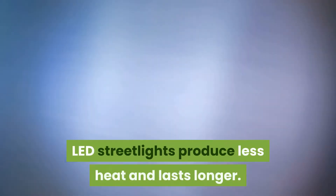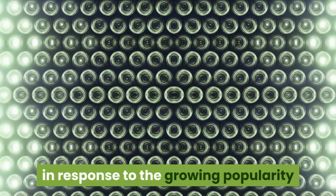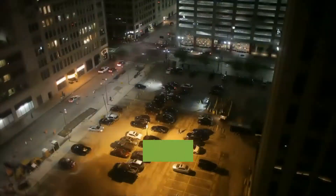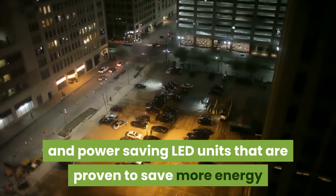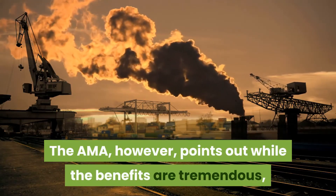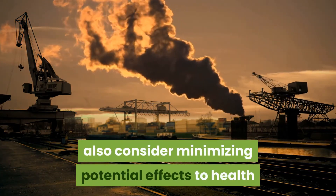LED street lights produce less heat and last longer. This AMA policy statement gained unanimous approval during their annual meeting in Chicago. In response to the growing popularity of LED lighting indoors and outdoors, cities and municipalities are already replacing their street lights with more efficient, power-saving LED units that are proven to save more energy and require less maintenance. However, the AMA points out that while the benefits are tremendous, the design of LED structures must also consider minimizing potential effects to health and the environment.